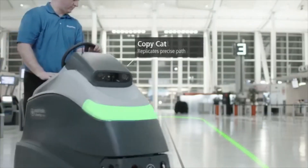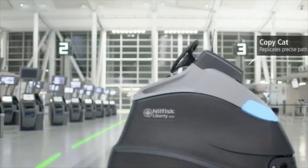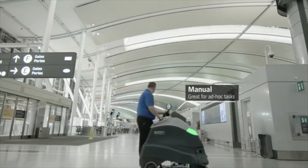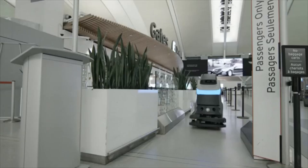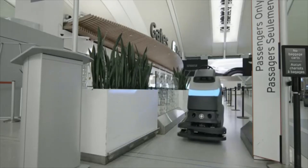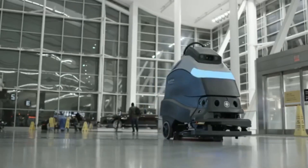The SC50 replicates a recorded path perfectly. And in manual mode, for those unexpected accidents or everyday tasks, the Liberty SC50 is part of the autonomous cleaning portfolio from Nilfisk, a global leader in intelligent cleaning.